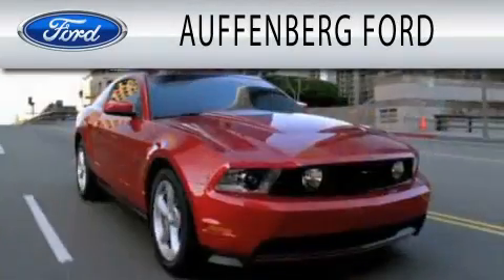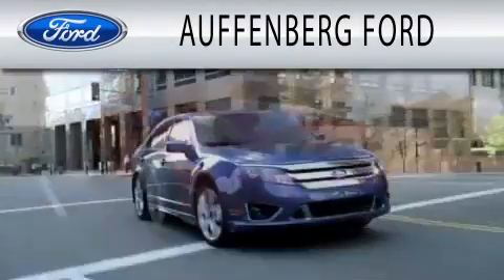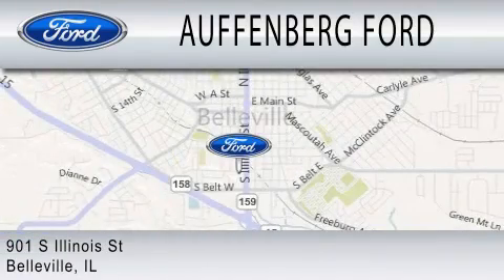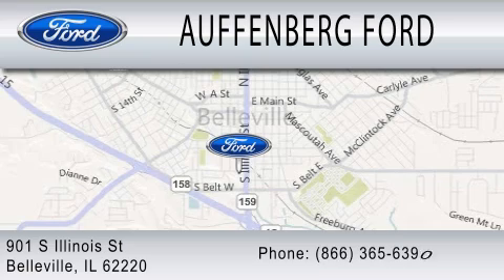Haufenberg Ford is dedicated to doing everything possible to ensure that the experience you have selecting your next vehicle is as pleasant as possible. We're located at 901 South Illinois Street in Belleville.